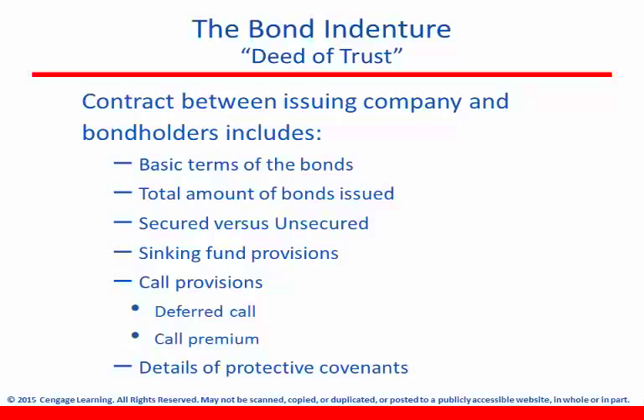The term protective covenants represents a part of an indenture or loan agreement that limits certain actions a company may take during the term of the loan, done really to protect the lender's interest, although they can also be there to help protect the bond holder as well. Bond covenants are designed from both a negative or a positive perspective.